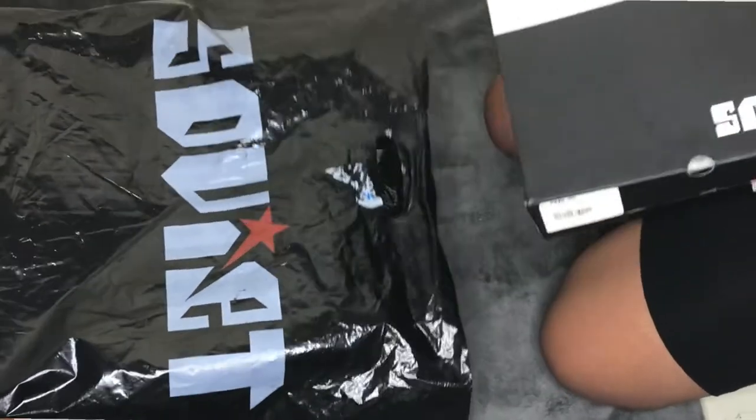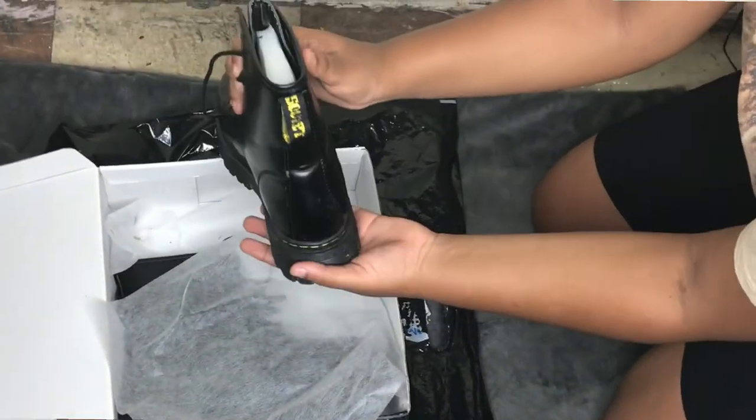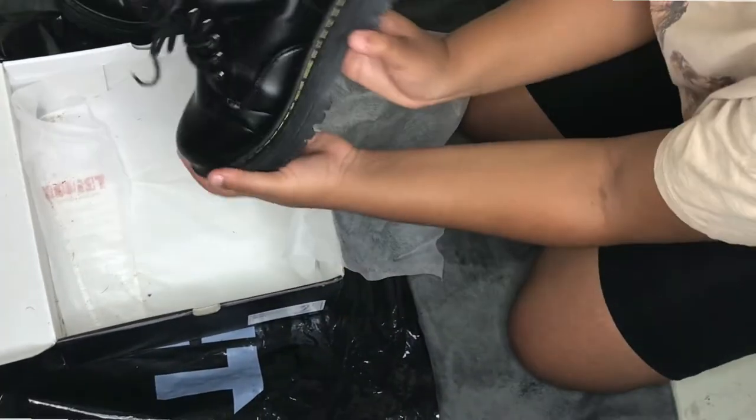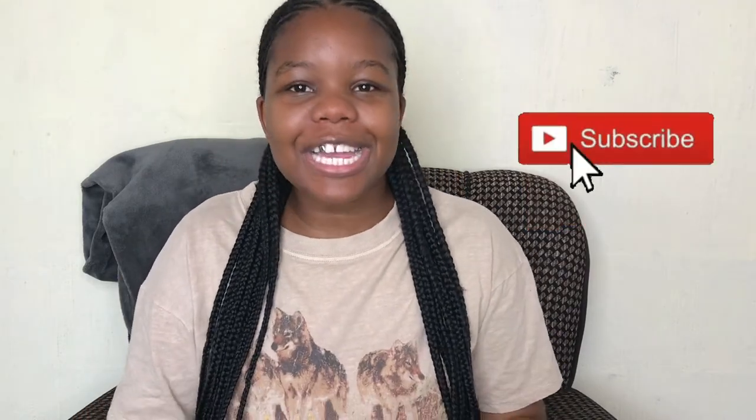Lastly, I got boots from Soybeans — I've already worn them as you can see. They're a little fancy but they are giving. I originally wanted to buy them from The Fix but couldn't find my size, so I tried other stores and found them at Soybeans. That's the end of the video — thank you guys for watching, please don't forget to like, subscribe, and comment. Bye guys!